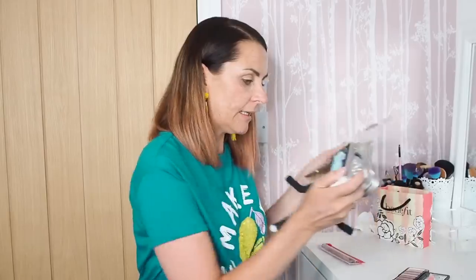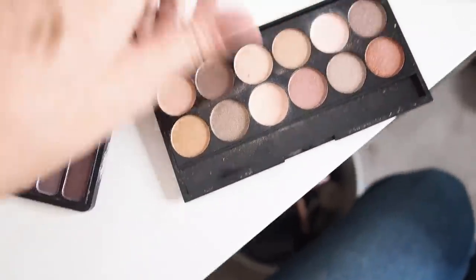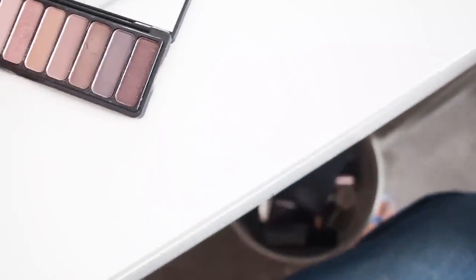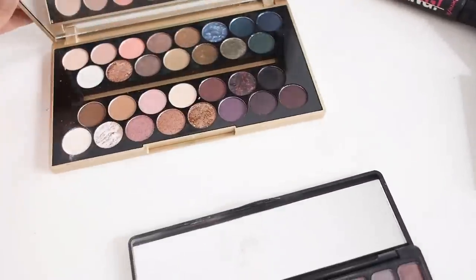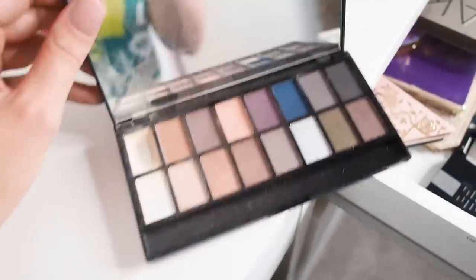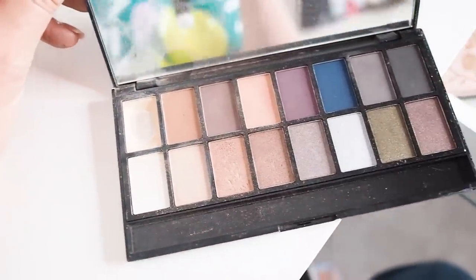Going back in the drawer: the Tartlet, Rainforest of the Sea, the little Givenchy, the Kat Von D x Too Faced, and the mini Estée Lauder. The Naked 2 is undecided so it goes back in the drawer for now. Of the remaining palettes, the Sleek one goes in a get-rid pile. I'm letting go of the ELF palette due to lack of pigmentation, but keeping the Makeup Revolution Iconic Pro because I have used it a bit.